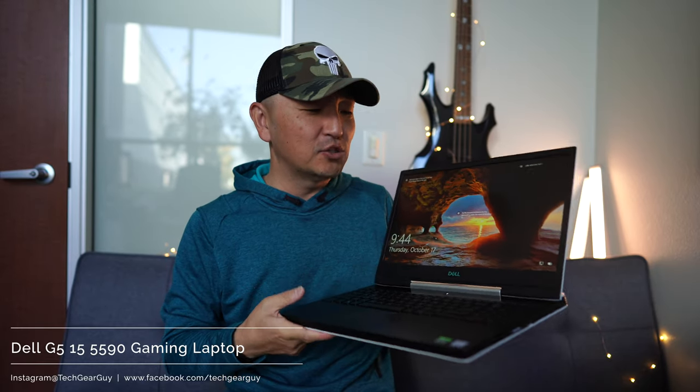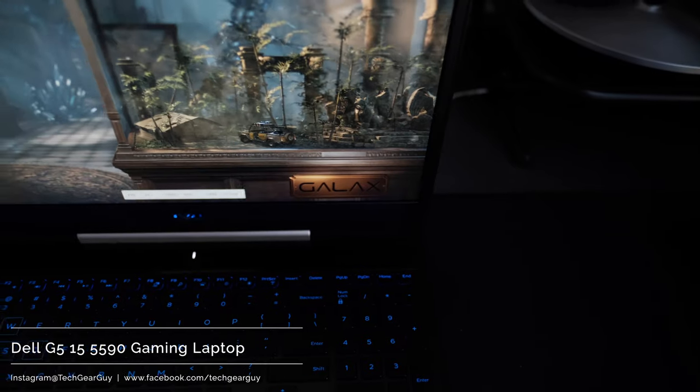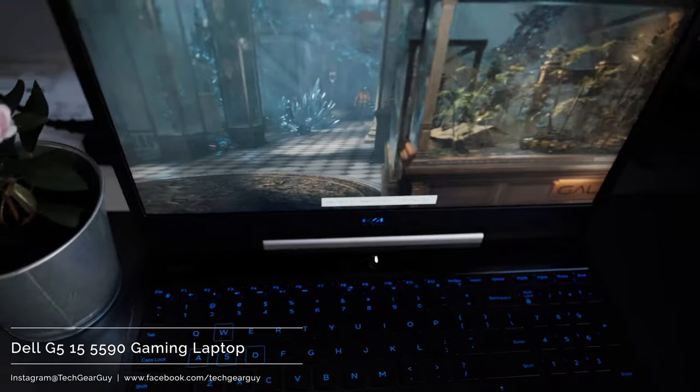While this laptop has a 15.6-inch display, I don't know why it just feels huge when you're carrying it around — the perception is larger than the actual size. That's going to come down to personal preference and experience, so I'm not sure that perception will translate to everyone, but to me it just seems large.